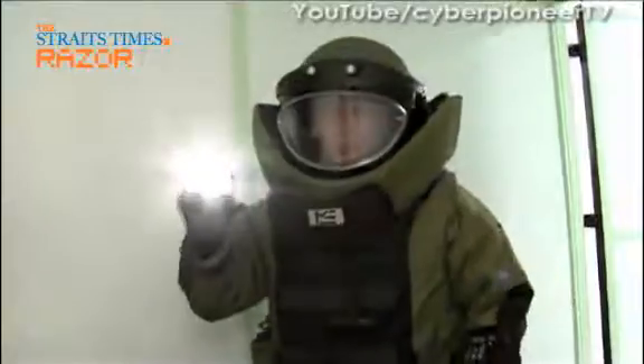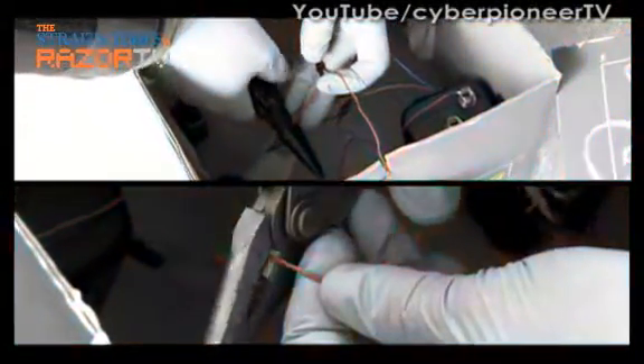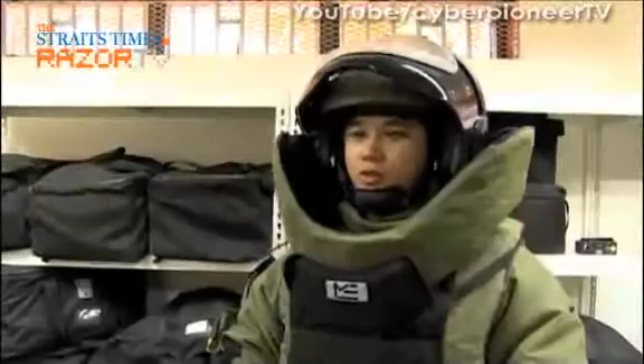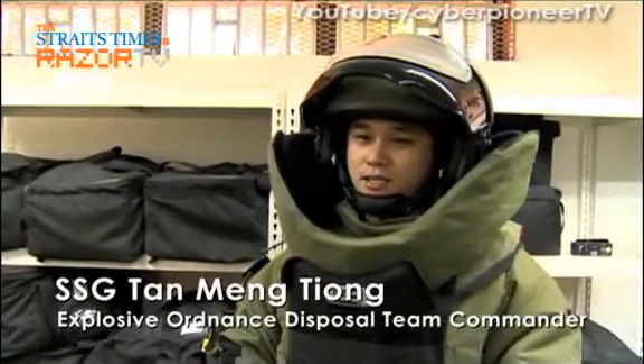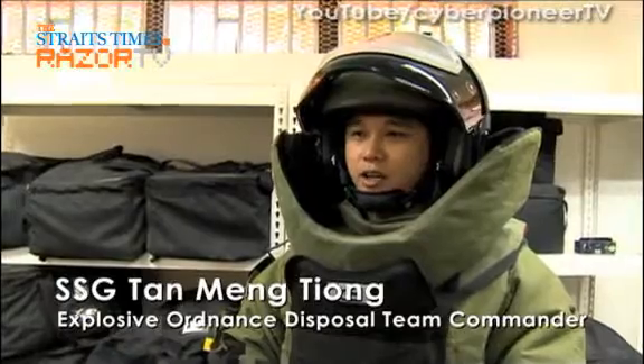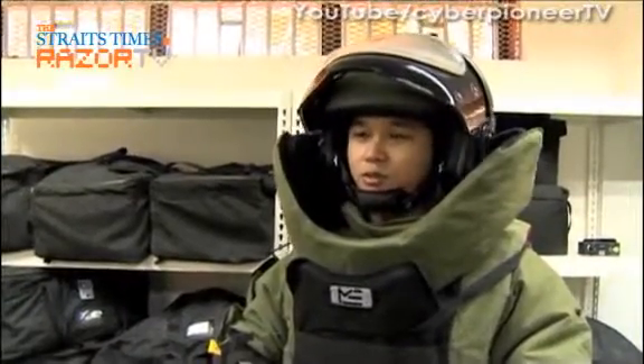If you think it's just like in the movies — entering a bomb zone armed only with a clipper and a razor-sharp mind, slicing the red followed by the blue wire — well, you are so wrong. We don't usually cut wires like in Hollywood movies because it's dangerous, unless in extreme situations where there are hostages. In that case, we have to move in physically to defuse the bomb.